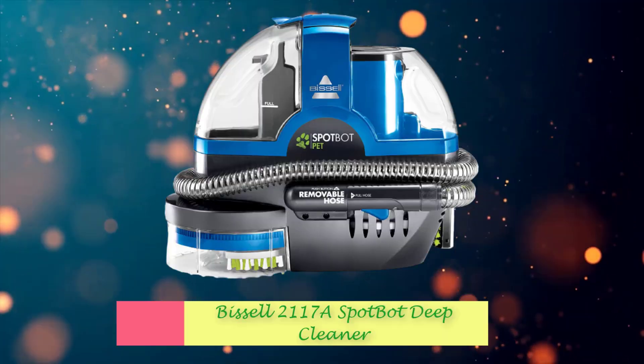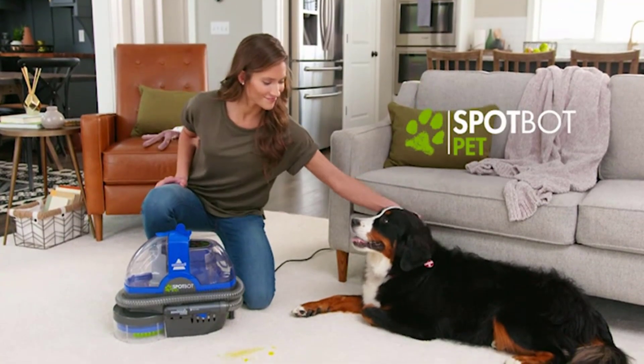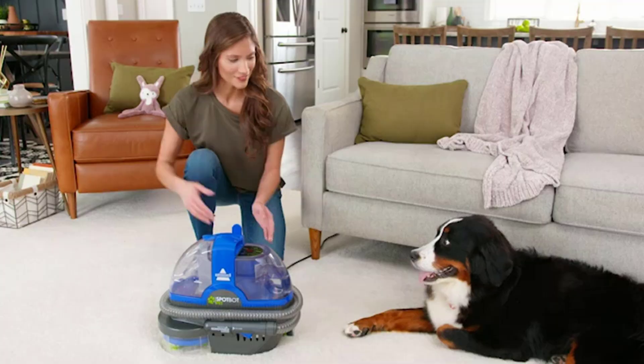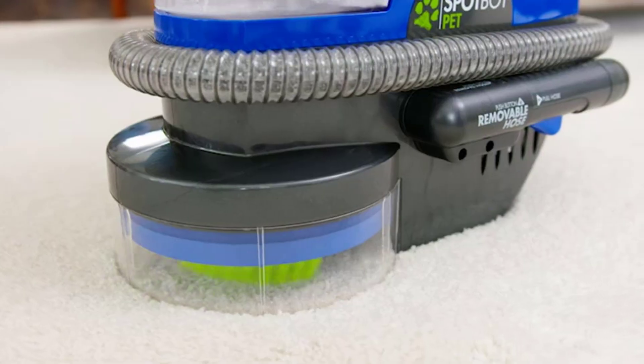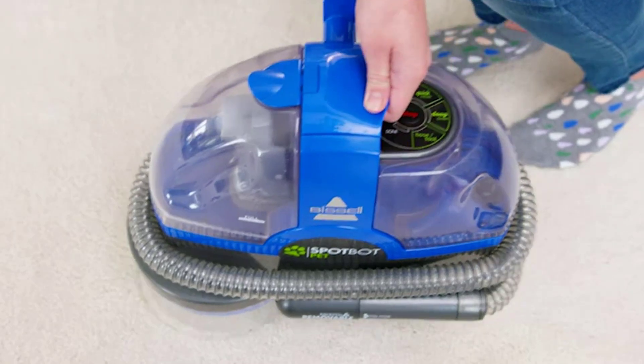Number 9: Bissell 2117A SpotBot Deep Cleaner. Bissell SpotBot Pet delivers hands-free spot and stain removal on carpets and area rugs. Equipped with two preset cleaning cycles, this easy-to-use portable carpet cleaner automatically sprays, brushes, and suctions to remove both surface pet stains and tough set-in stains.